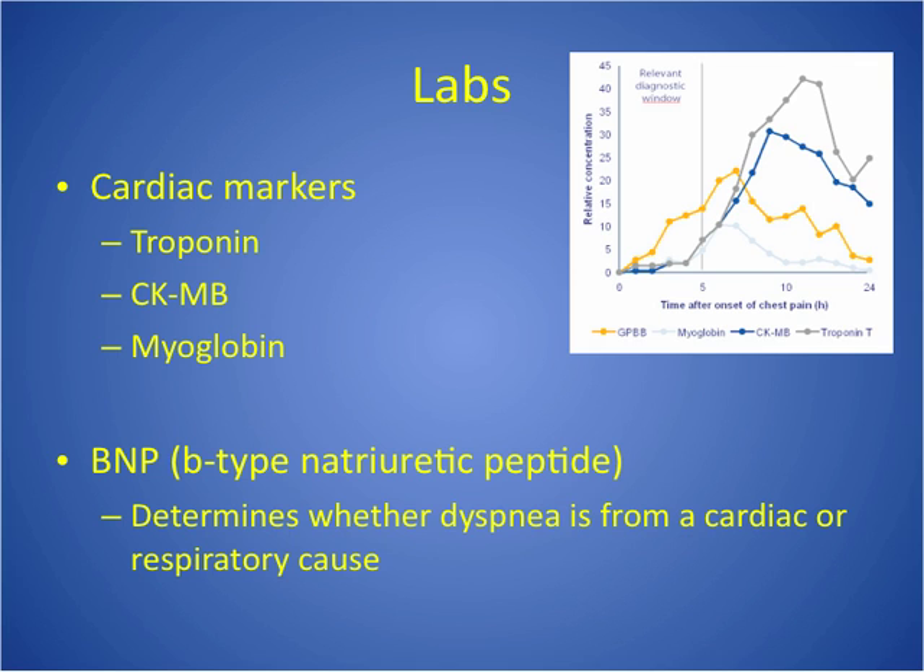Cardiac markers are enzymes that are released into the circulation after injury. Troponin is the first one and is most diagnostic of an MI — the best indicator of myocardial injury. That's certainly something you need to know. Troponin is very specific to myocardial muscle, and normally in all people the levels are very low, so any rise at all is diagnostic of heart muscle injury.